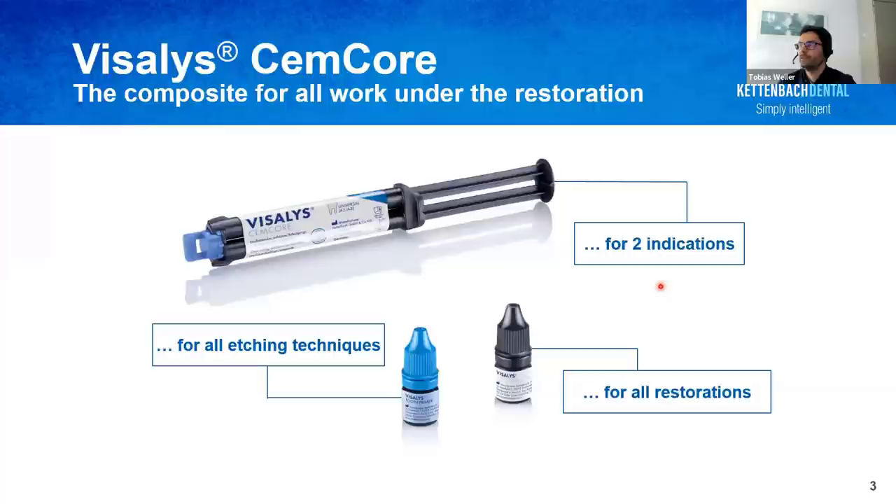The special feature of Visalis Semcor, as Lou already mentioned, is that it is suitable for all work under the restoration. We have the two-component syringe of Visalis Semcor, which works as an adhesive cement for permanent looting of restorations as well as for core buildups. Additionally, there is the Visalis Tooth Primer shown in the blue bottle, applied onto tooth structure before placing Visalis Semcor. This primer is self-etching but also suitable for all etching techniques. No light curing is needed for the tooth primer. The Visalis Restorative Primer, shown in the black bottle, is applied onto the restoration surface and works with all restoration materials such as silicate, zirconia, or metal.